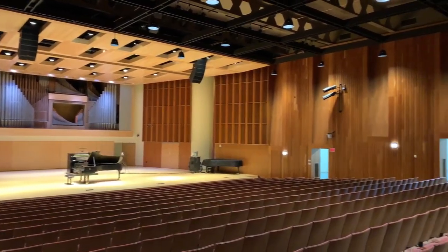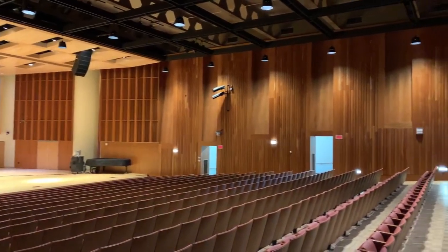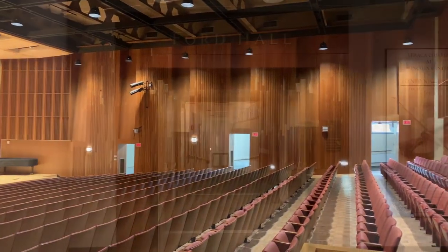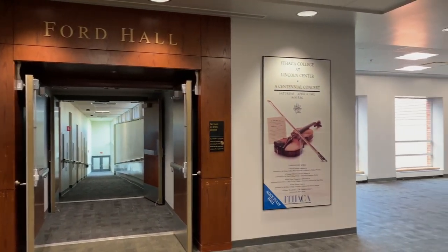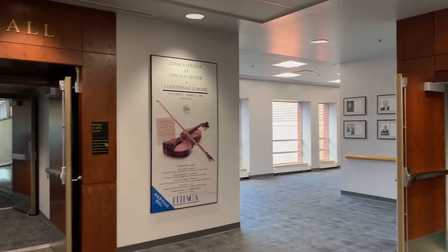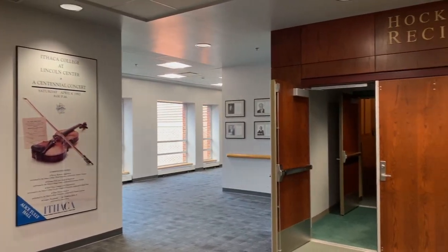Ford is also equipped to broadcast professional-quality livestream concerts, making it easier than ever for family from home to tune in to hear the latest and greatest performances. Now, let's walk next door to visit the Hockett Family Recital Hall.